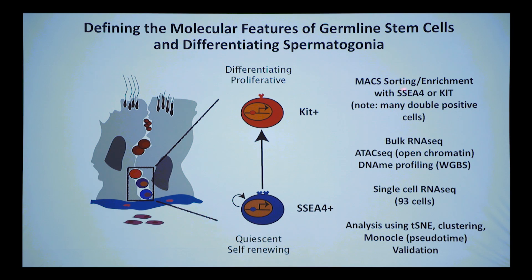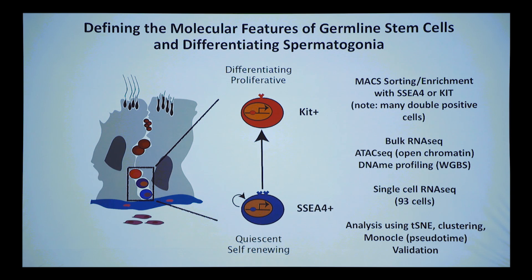In the first paper we did MACS sorting and enrichment for SSEA4 and KIT. There were many double-positive cells — fine, because cells going through a transition from one state to the other will be double-positive — and then we could do their transcriptomes to see if there were discrete stages these stem cells go through. We did bulk RNA sequencing; I won't go into detail because all major information came from single cell, which totally backed up but deconvolved the bulk data.